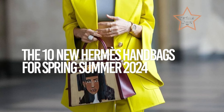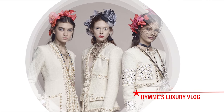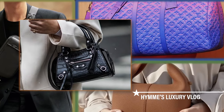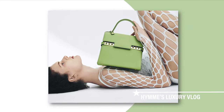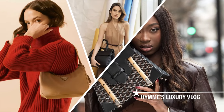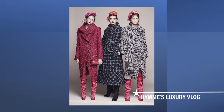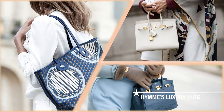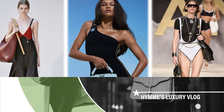The 10 New Hermès Handbags for Spring Summer 2024. Welcome to Haim's Luxury Vlog. If you're keen on investing in a piece, then weighing your options is a very important step. We talk here all about luxury brands. Don't forget to hit the like and subscribe button below.